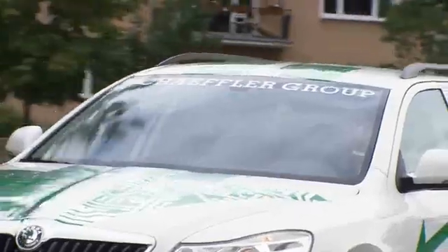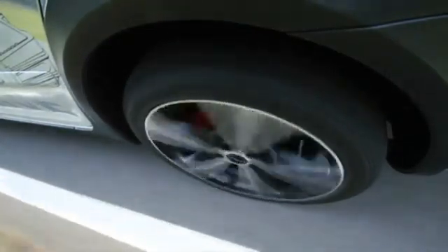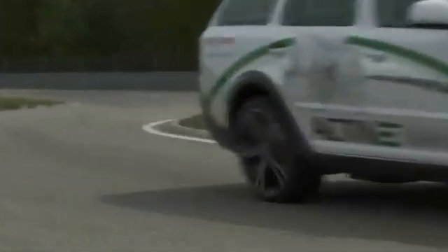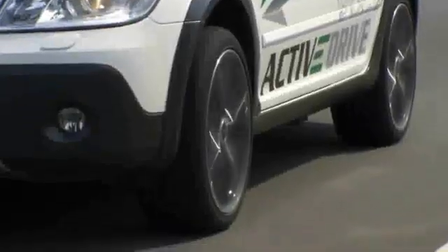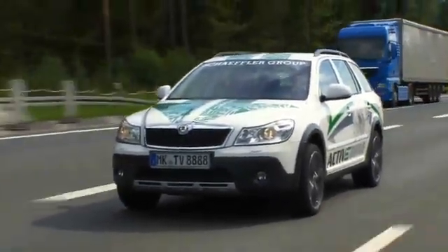Schaeffler's E-Differential is suitable for all electric and hybrid vehicles and improves driving dynamics and safety. Improved traction and active steering support means it offers very high driving dynamics for a new generation of electric mobility. Schaeffler's Active E-Drive is impressive proof that electric mobility offers high performance and driving pleasure.